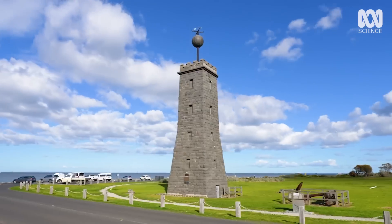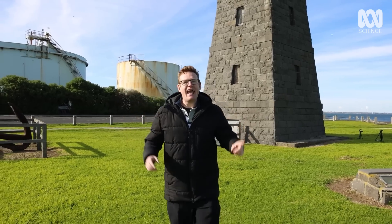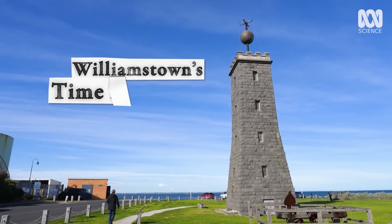This is one of the rarest timekeeping devices on earth: a functioning time ball tower. You might wonder how does this thing keep the time? Well, it's all got to do with that ball.